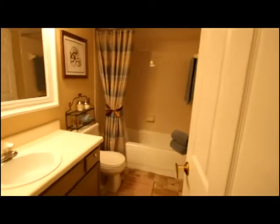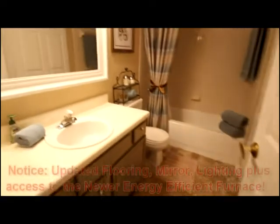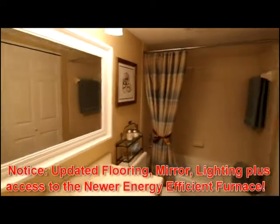This bathroom offers updated flooring, a new mirror, and updated lighting.